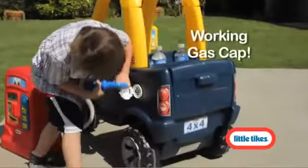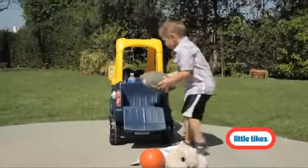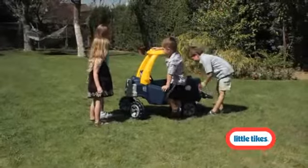Your little drivers will love filling up at the gas station with the working gas cap. The handy drop-down tailgate makes all loading and unloading easy. And when it's roads in, youngsters can set up their own tailgate party.